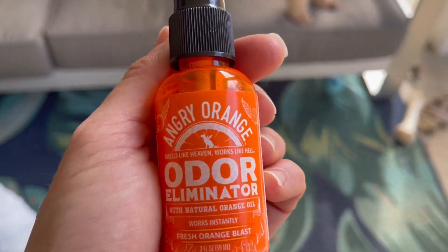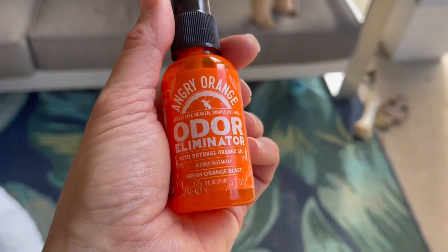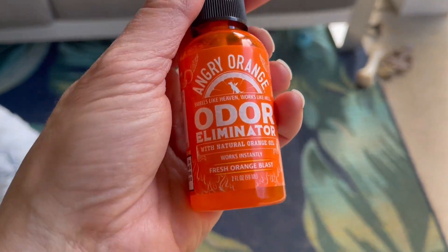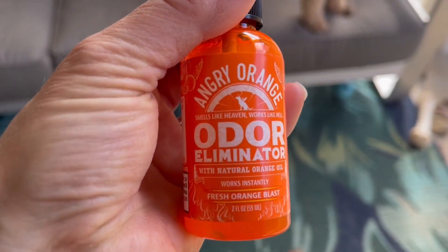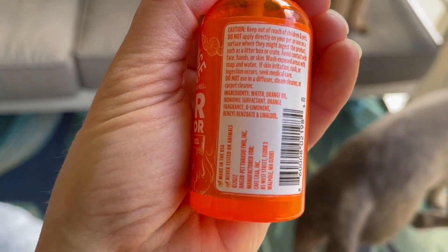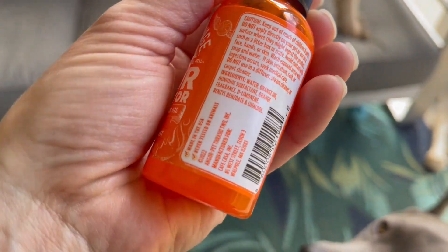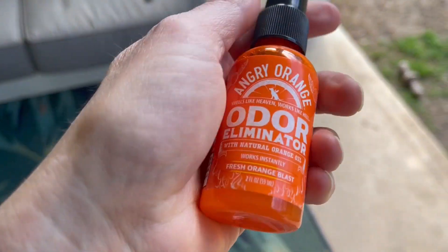You don't want your pet to come in contact with this. But say there was a spot on the carpet or something like that, you could use this spray. Obviously, it is orange — it's orange oil based. Organic orange oil is what this has in it. It's made in the USA, not tested on animals.